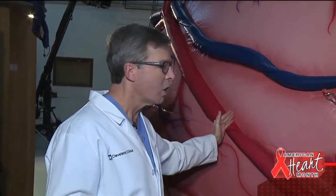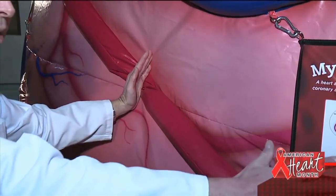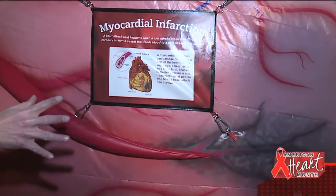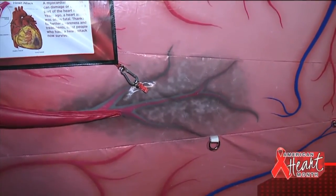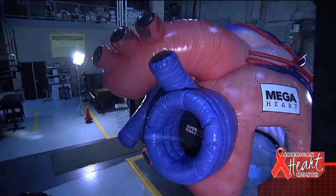Let me tell you what a heart attack is. This is an artery that gives blood flow to the heart. If this artery gets suddenly blocked, no blood flow goes to this part of the muscle, and some muscle dies. Right here, that's an area of muscle that died from a heart attack. We're going to go inside the heart, and I'm going to tell you how to prevent a heart attack.